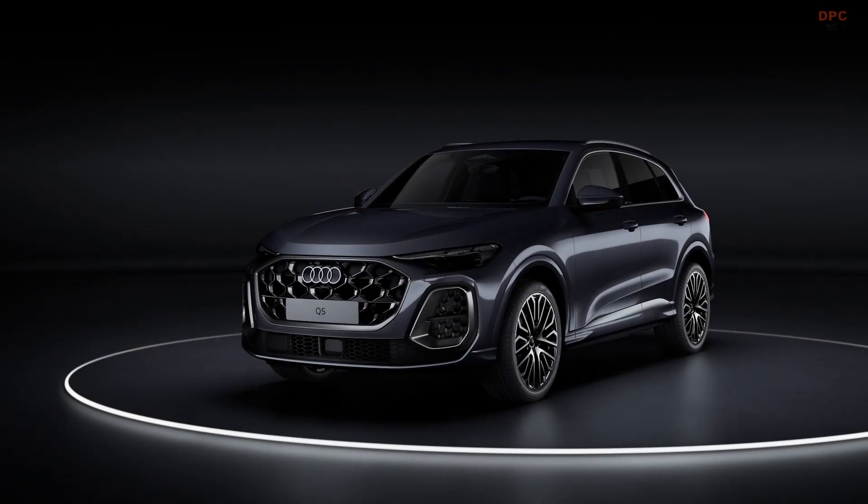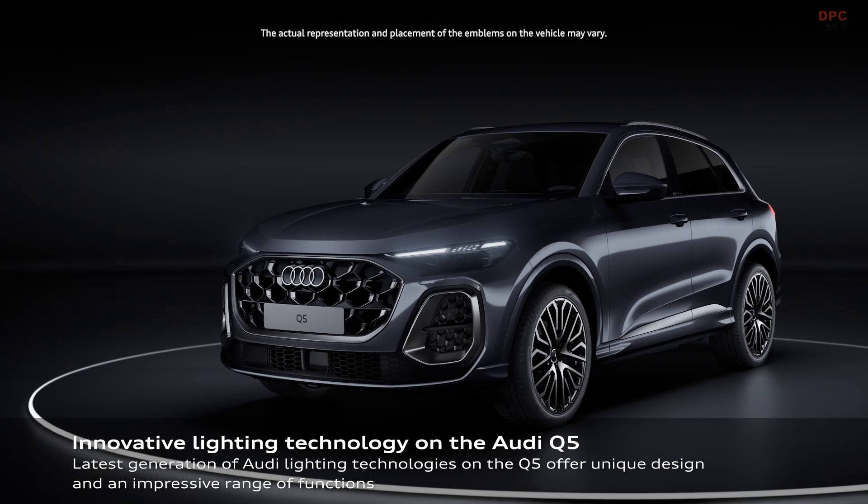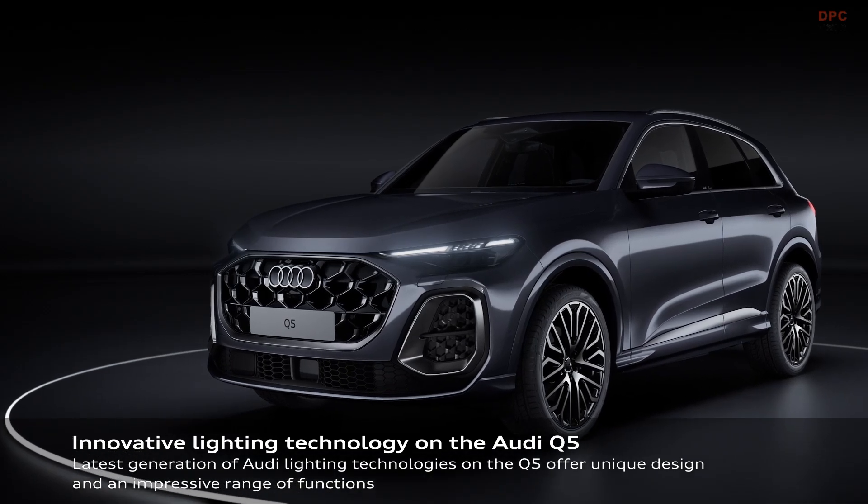The 2025 Audi Q5 is pushing lighting technology to the next level, combining advanced illumination with personalization.